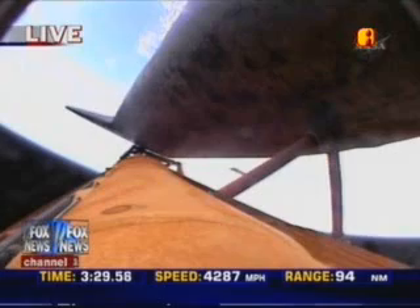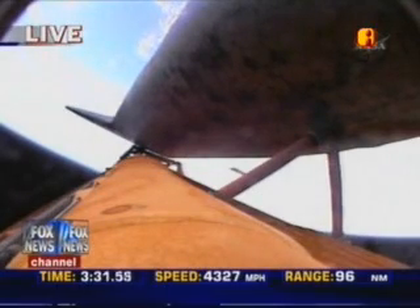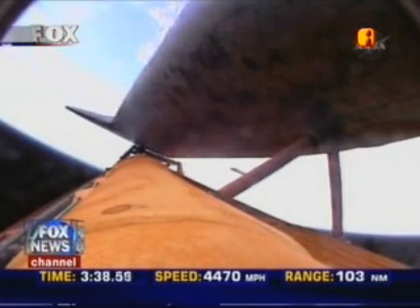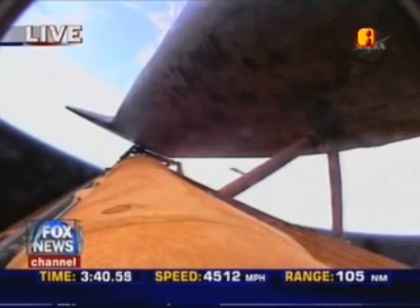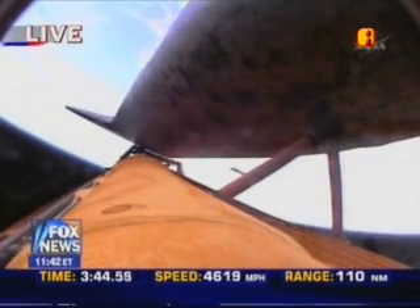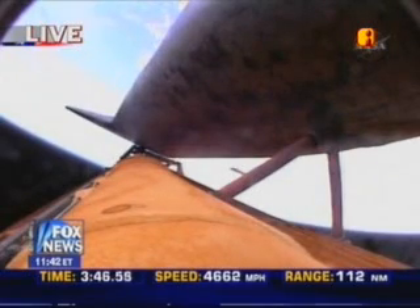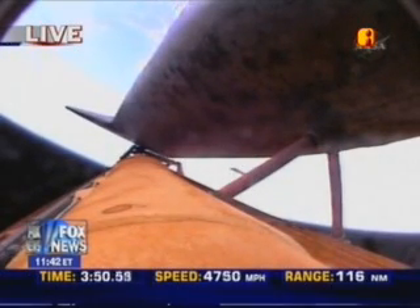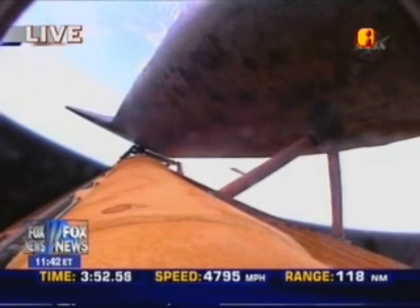All continues to go smoothly on Discovery's climb to orbit, on track for its link-up with the International Space Station Thursday morning. Three minutes and forty seconds into the flight, Discovery now 124 miles downrange at an altitude of 57 statute miles, flying at 4,600 miles per hour.